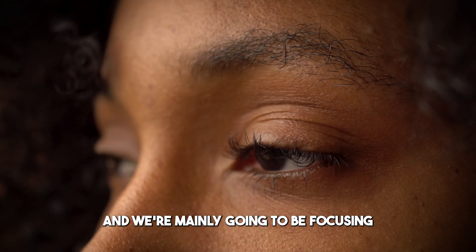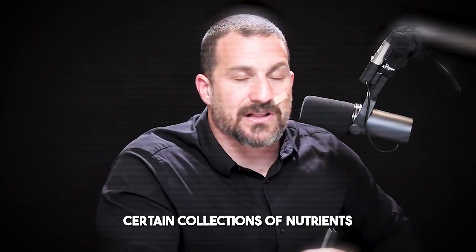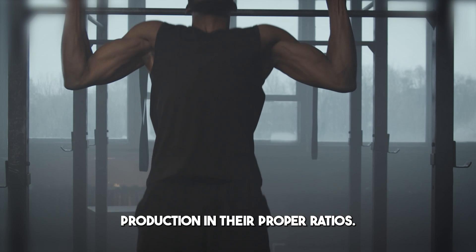Today we're going to be talking about hormone optimization, mainly focusing on estrogen and testosterone and their derivatives. Certain collections of nutrients are useful for promoting testosterone and estrogen production in their proper ratios.